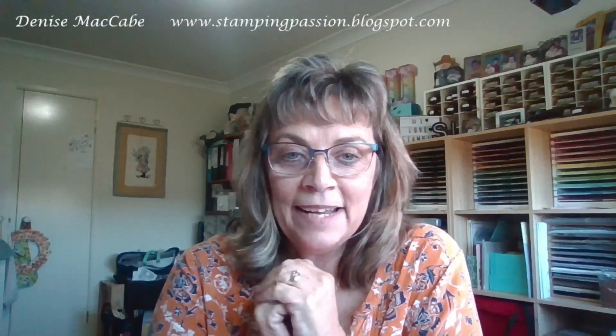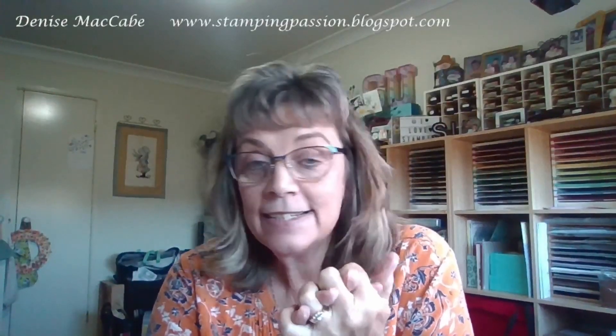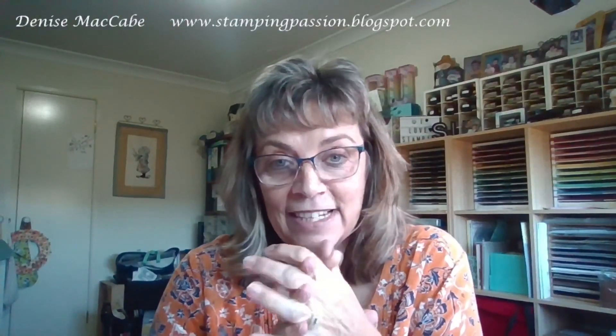Hi, my name's Denise McCabe and I'm a Stamping Up Demonstrator in Australia on the New South Wales Central Coast. This is my Makeup Monday for Monday the 18th of September. Now this is pre-recorded as usual, but it's pre-pre-recorded because I've been away for a few weeks. When this goes live on the 18th of September, I will be on Mykonos, one of the Greek islands. So that's exciting — still can't believe it's going to happen.